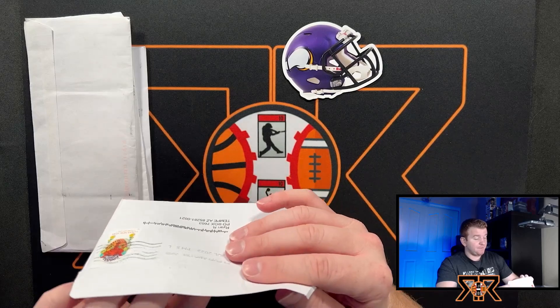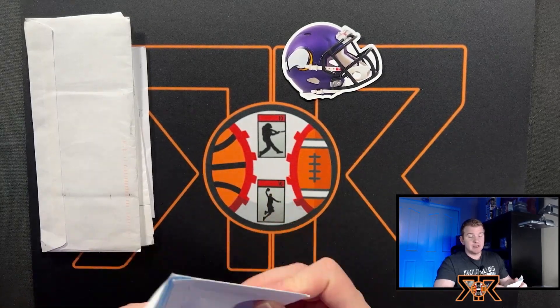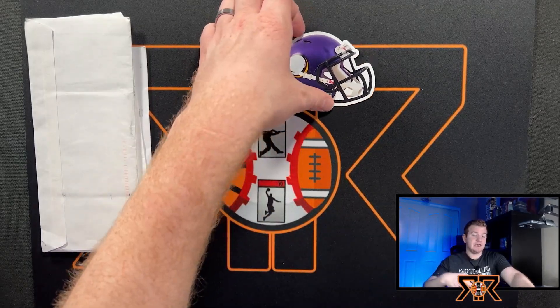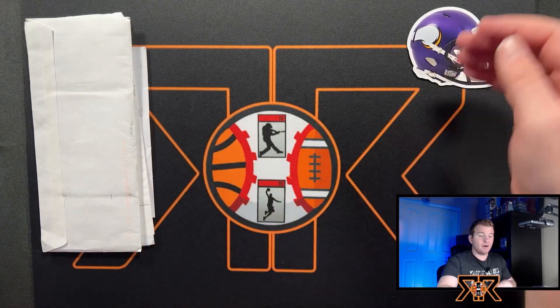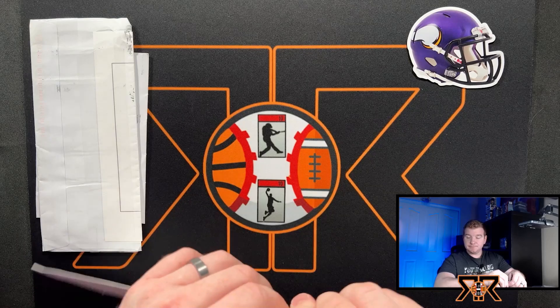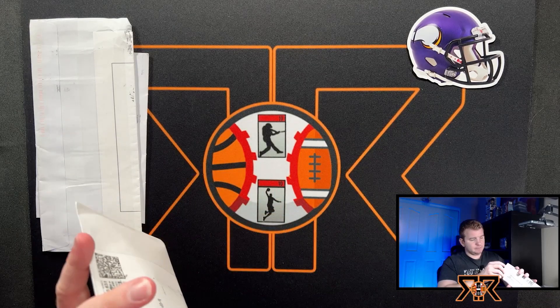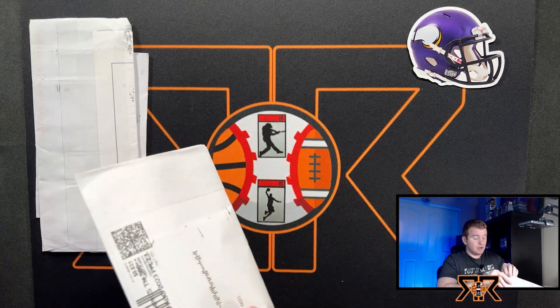I absolutely love the magnets. My fridge is very colorful because of Jason. So a little Viking swag there — love to see it. We'll leave it up here for now. Moving on to the next PWE. I'm trying to move pretty quick here because I don't know what's in that box — it could be a lot of cards, it could be one card. I have no idea.